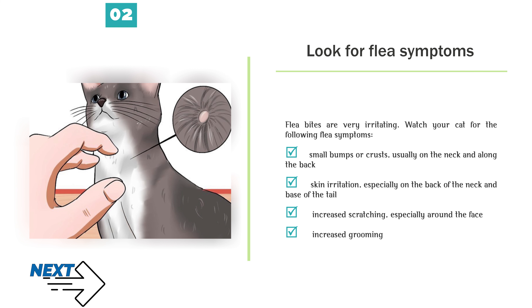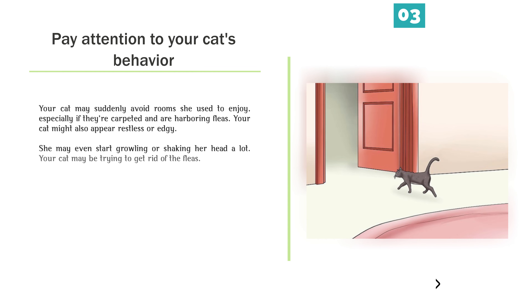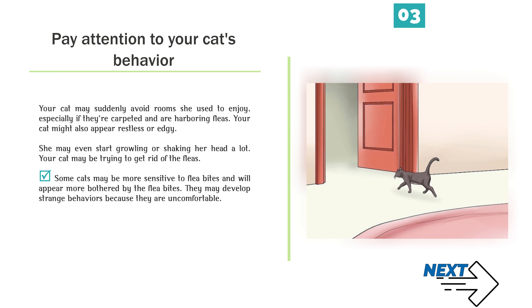Additional flea symptoms include: increased scratching, especially around the face; increased grooming; hair balls from excessive grooming; hair loss; and passing tapeworms in the stool, as fleas carry tapeworm eggs which cats ingest and pass. Pay attention to your cat's behavior. Your cat may suddenly avoid rooms she used to enjoy, especially if they're carpeted and are harboring fleas.